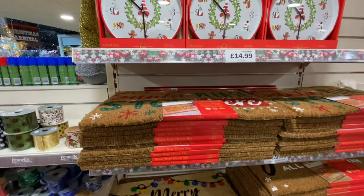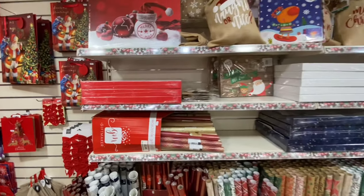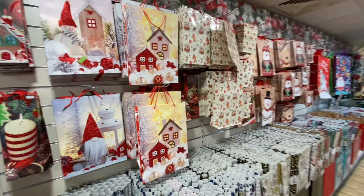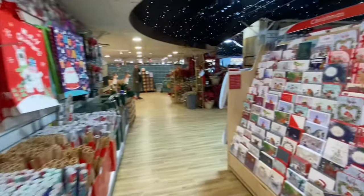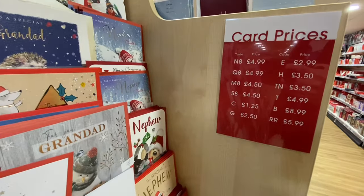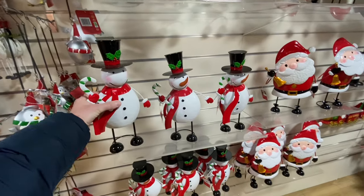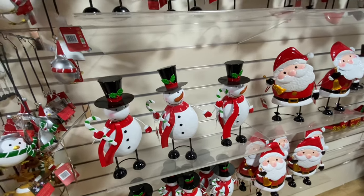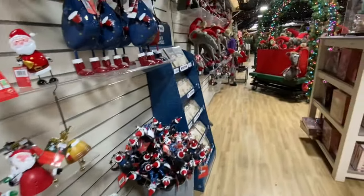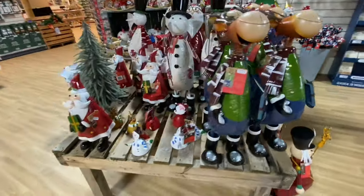I've also got the Christmas doormats and a clock. Gift boxes and gift bags. We also do some charity Christmas cards as well — there's a price list. Over here you've got some tin ornaments — £9.99. Oh, it's a wobbler! You've got some garden ones that you can just put in your garden on a stick. And then you've got some larger ones over here — they're from £29.99.